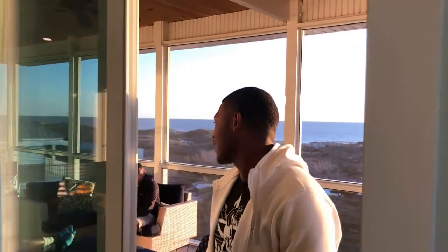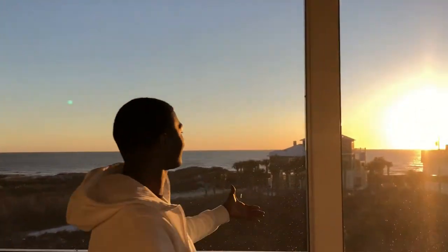Now it's time to check out the upside deck where you'll find all my homies chilling, and take a good look at a glorious, god-like sunset.